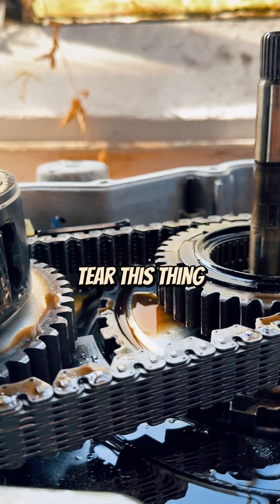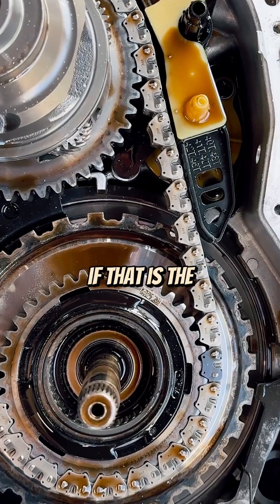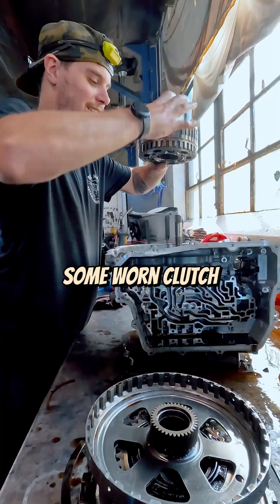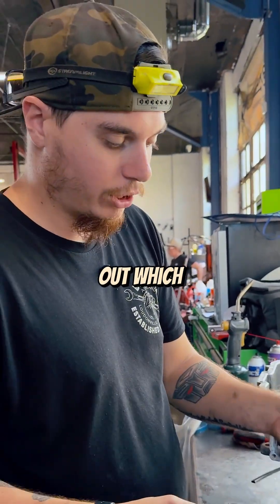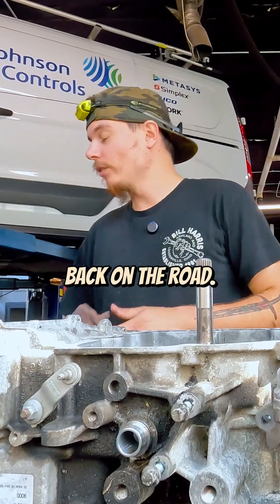So we're going to tear this thing apart completely to figure out if that is the actual case. We do have some worn clutch material — as you can see it's all over this snap ring. So we're going to figure out which clutches we need to replace and get this thing back on the road.